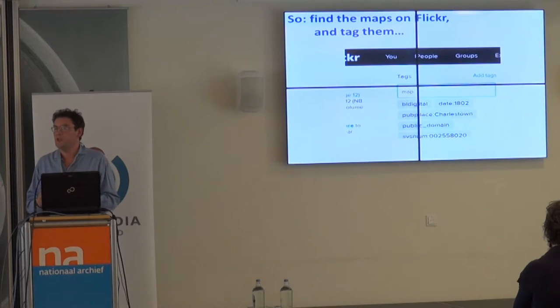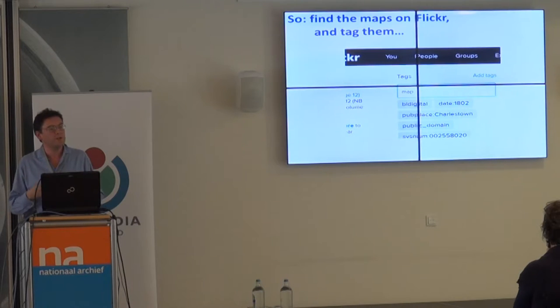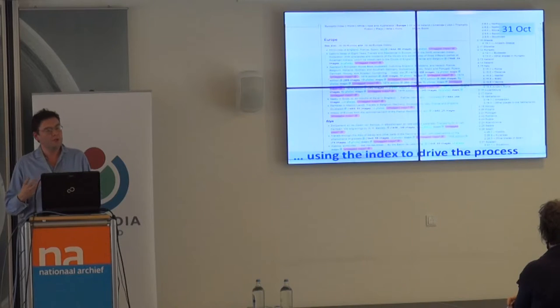The books are all on Flickr, so that's good — we can use Flickr to keep track of things and tag them. If an image was a map, give it a map tag on Flickr. An advantage of doing it through Wikipedia and the indexes we'd already built was that we could use those indexes to drive the process.